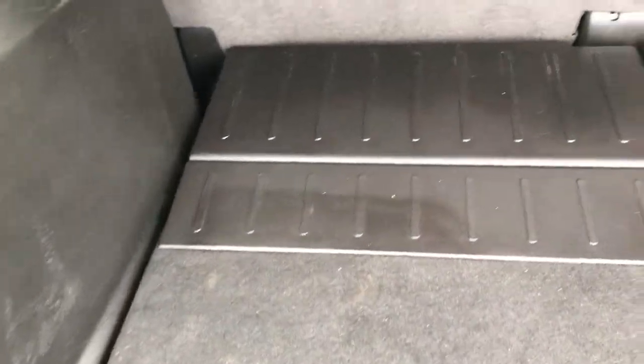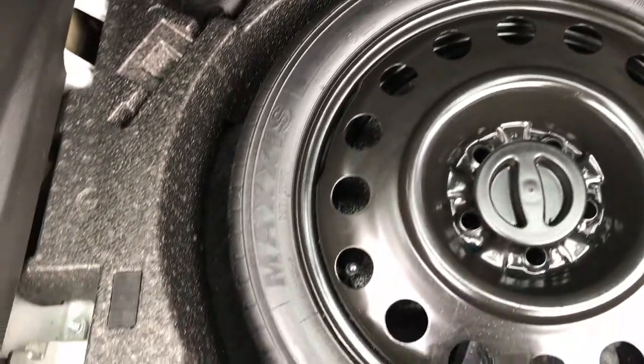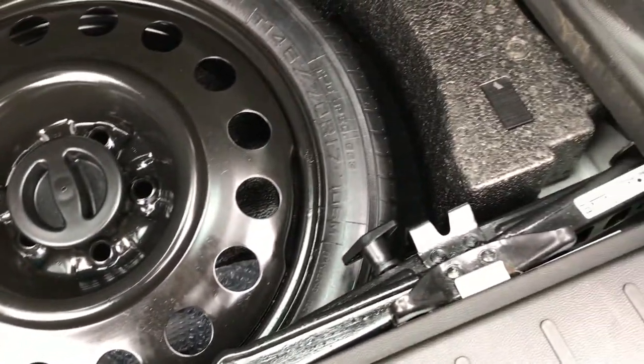The back storage area is very clean with no rips or tears. It does have a spare tire as well as all the jack tools.